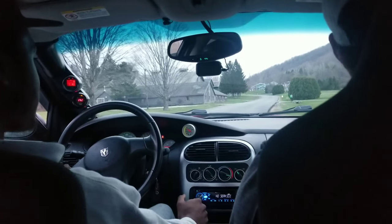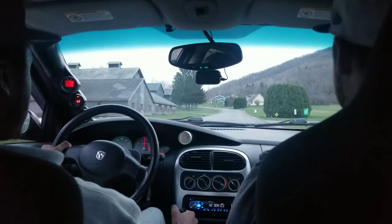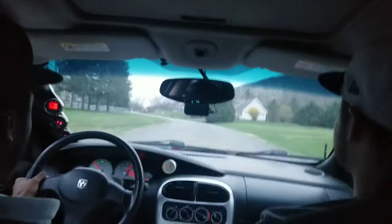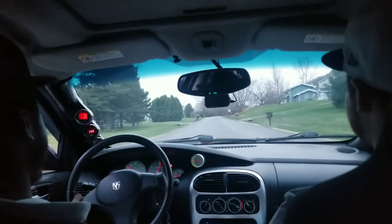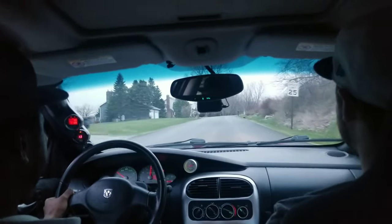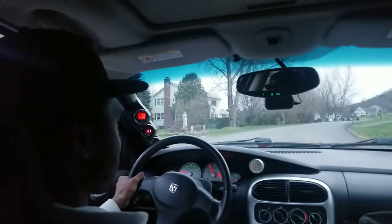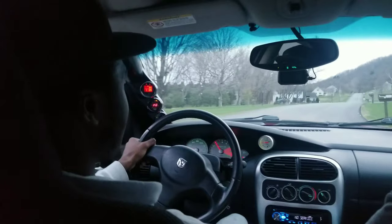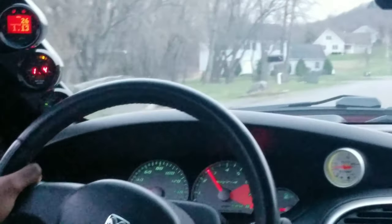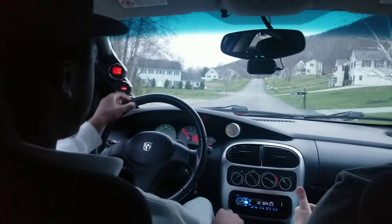It gets squirrelly. I see what you mean — it whipped me right to the left. It's a lot of car. You realize we're going 40 miles an hour already. Zero to 60 times is like 0.5 seconds — it has to be under three seconds.